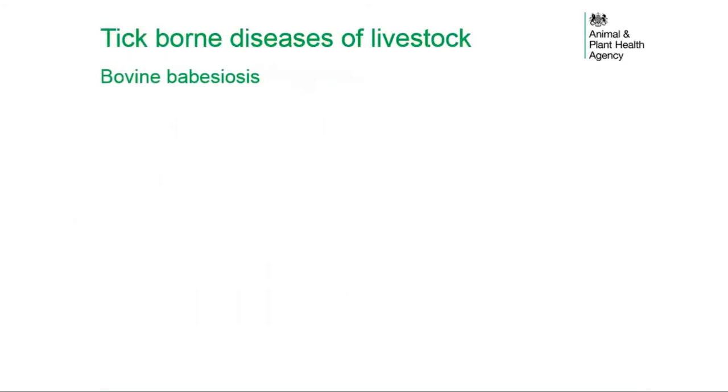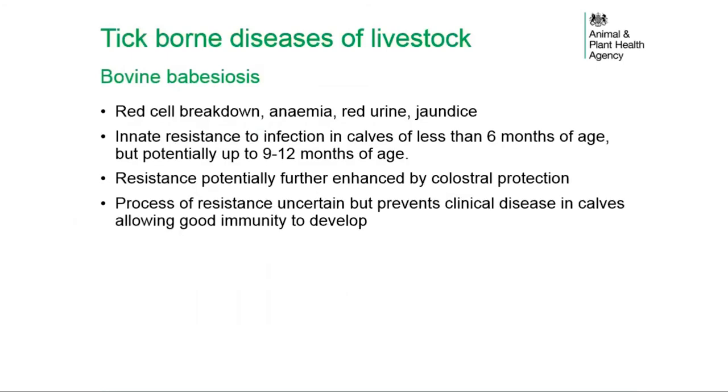Bovine babesiosis causes red cell breakdown, anaemia, red urine, and jaundice. There is innate resistance to infection in calves under six months of age, potentially extending to nine or twelve months. This resistance is further enhanced by colostral protection. The mechanism of resistance is uncertain, but it prevents clinical disease in calves, allowing good immunity to develop.